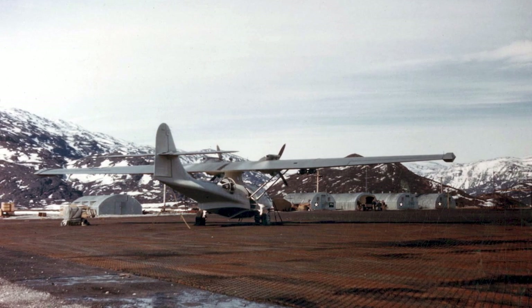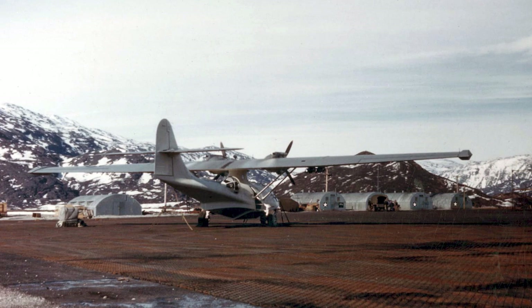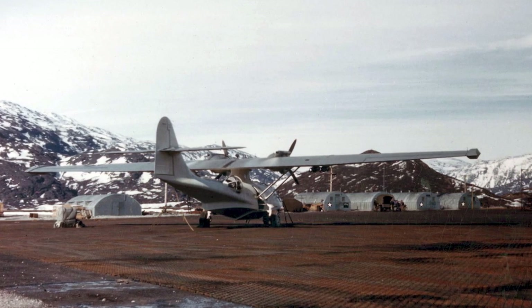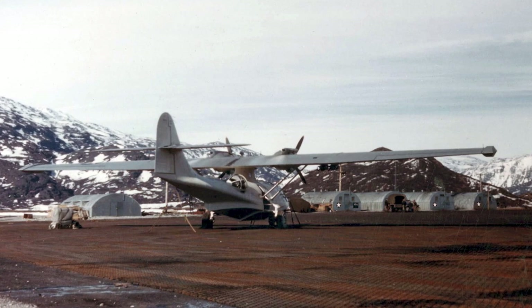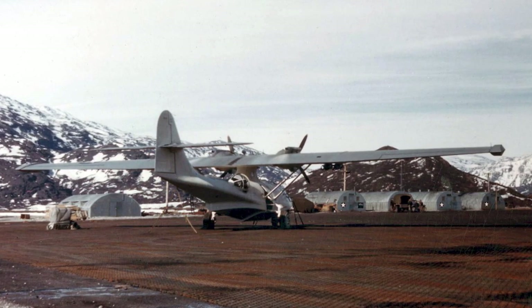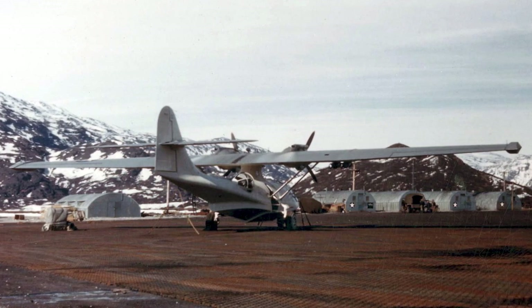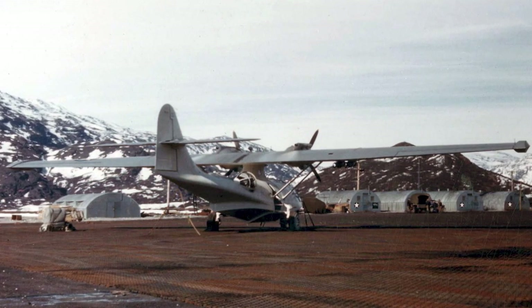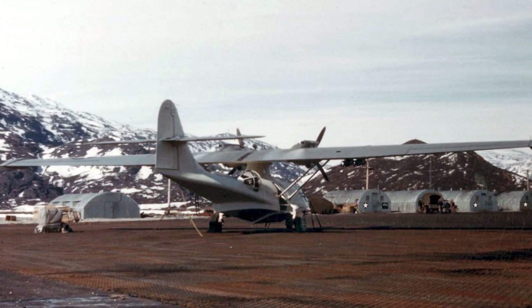The Catalina served with the navies and air forces of various allied nations, including the UK, Canada, Australia, and the Soviet Union. After World War II, the Catalina continued to serve, participating in missions during the Korean War and other Cold War conflicts. From daring rescues to critical intelligence missions, the Catalina's history is filled with intriguing tales of bravery, ingenuity, and resilience.